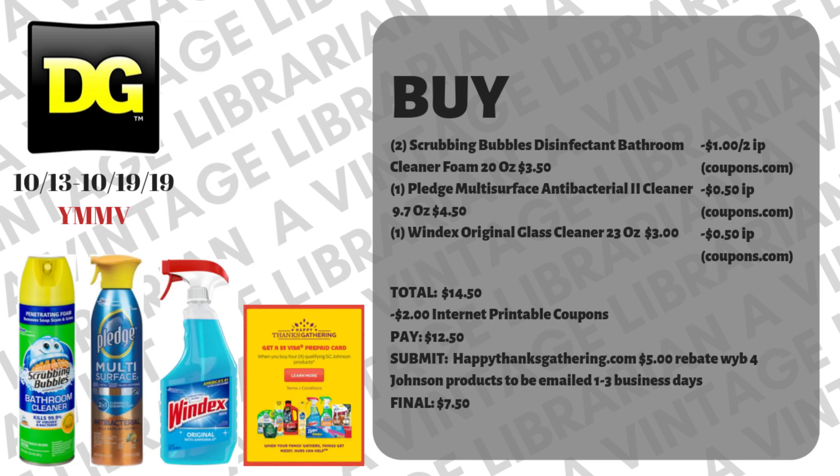It is the time of instant savings and rebates. If you don't like using rebates then you don't want to do these deals. A lot of people had some troubles last year — I myself didn't — but they were just trying to figure out new ways to get this money to people faster. They used to mail you Visa prepaid gift cards, but now they're emailing them to you, which is really awesome because it moves faster. I'm going to tell you how this deal works so you don't have any hiccups.